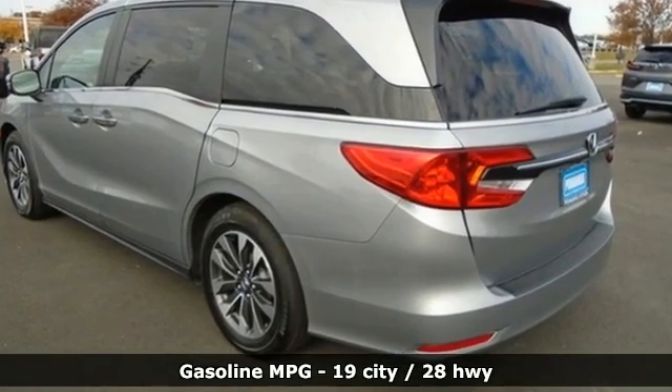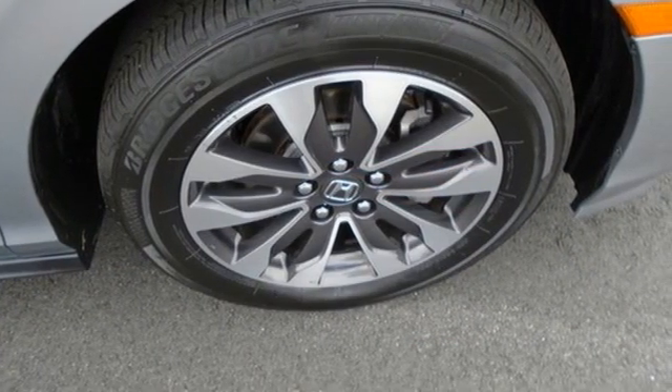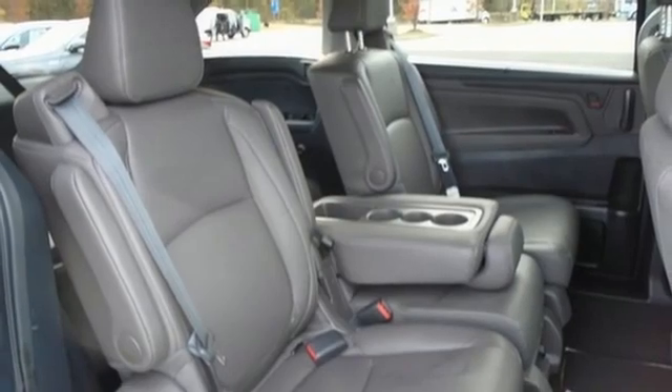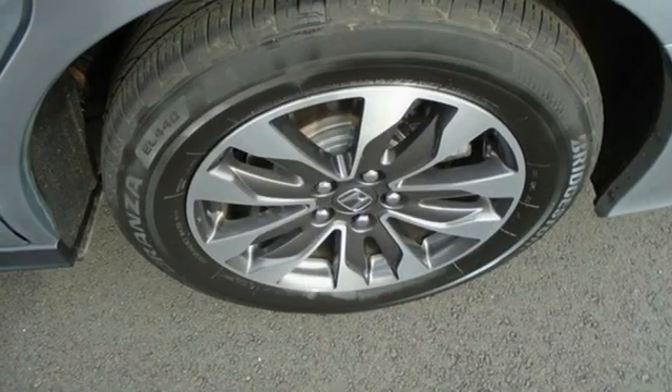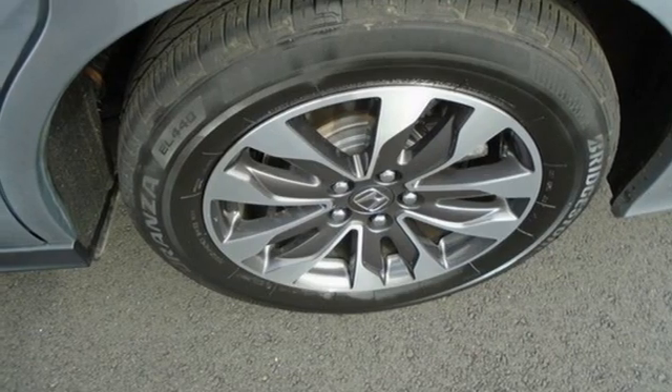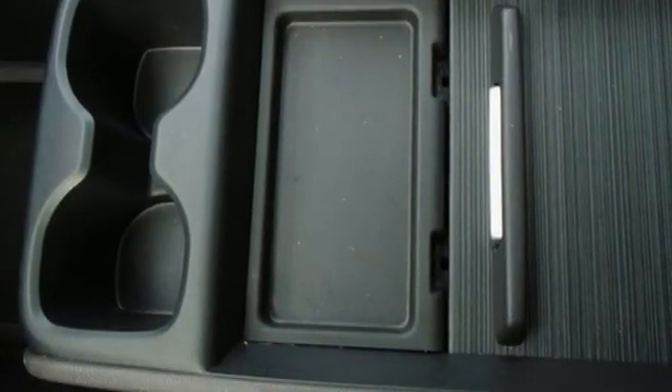Memory exterior door mirror settings, front heated leather bucket seats, streaming audio, auto dimming rear view mirror, external memory control, remote engine start, dual zone climate control, V6 engine, express open and closed sliding and tilting sunroof, digital instrument gauges, and automatic transmission.